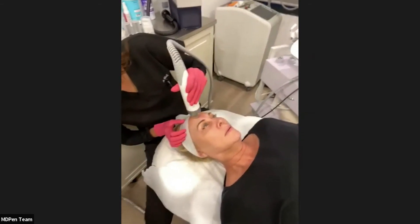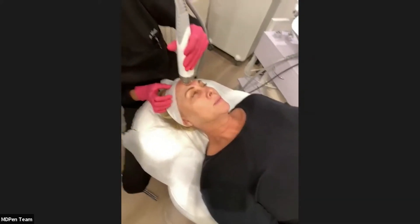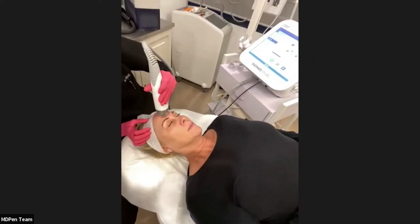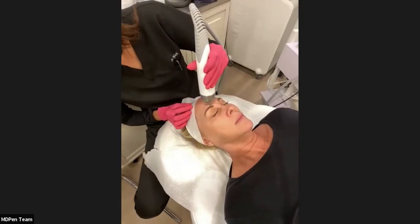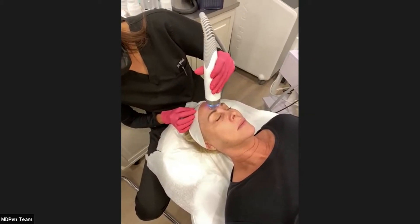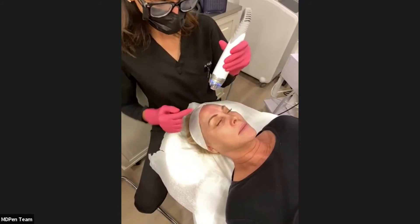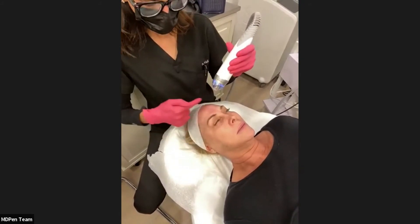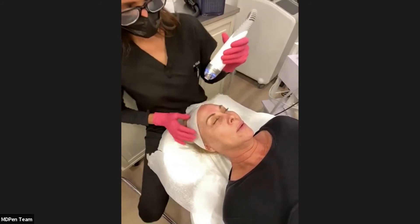She was pre-treated with topical BLT for 30 minutes. I've done two passes — two rows — and she's just a bit red, like a flush from the gym. Minimal pain — it stings a little but is definitely tolerable.